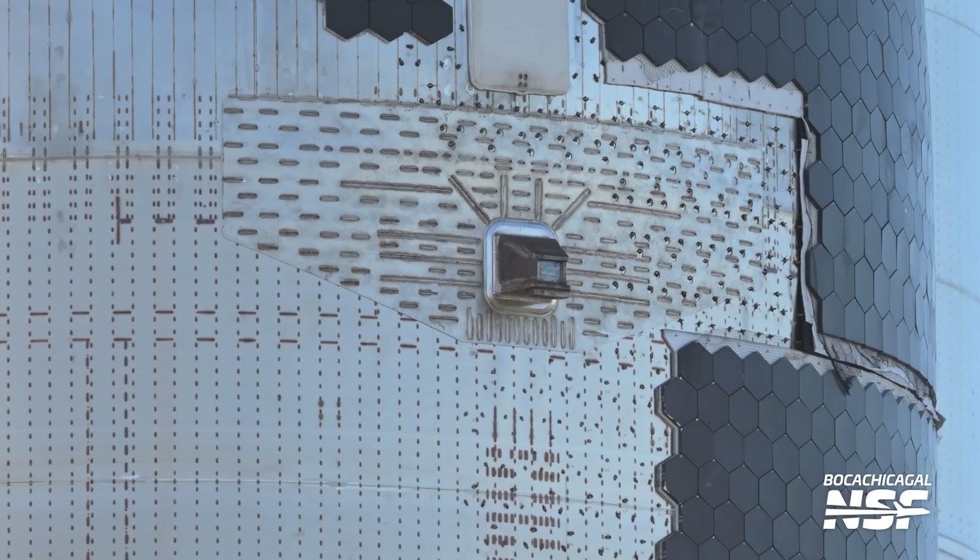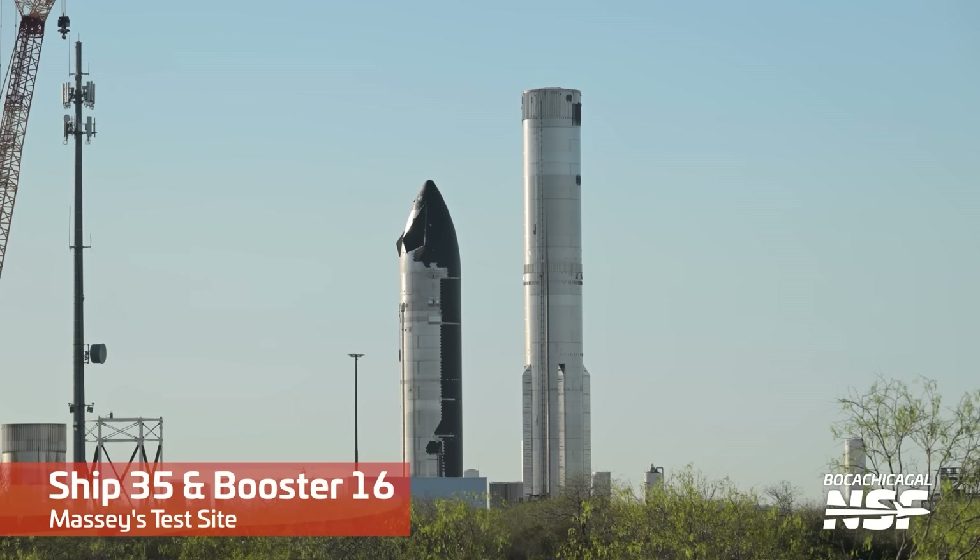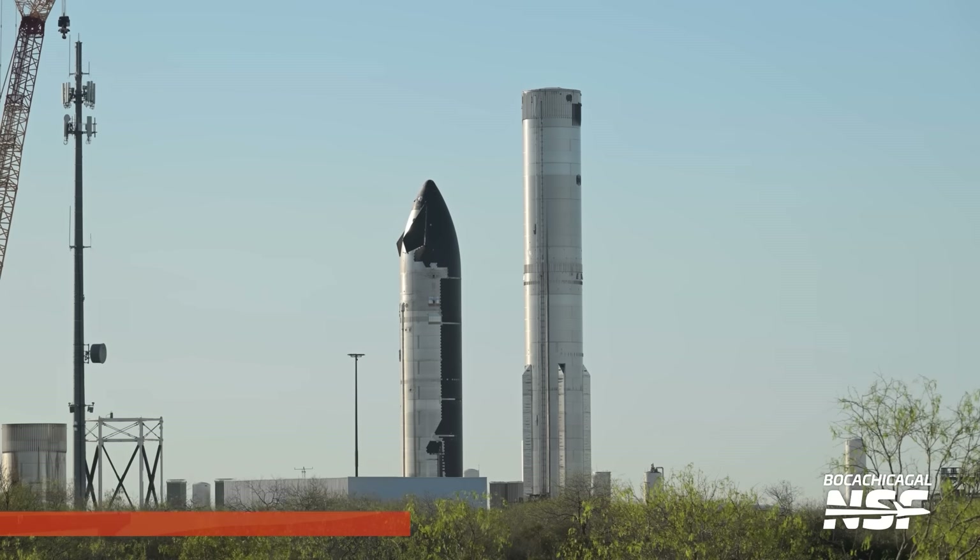It's also worth mentioning that Ship 35 has structurally mounted catch pins, unlike Ship 33 and Ship 34, which had non-structural catch pins installed purely for atmospheric reentry testing. It's unlikely that SpaceX would attempt to catch this ship without proving that Block 2 can at least survive ascent, but weirder things have happened. Still waiting on official word, of course. While Ship 35 was at Massey's, it was accompanied by Booster 16, which was also undergoing its own set of cryogenic proof tests.